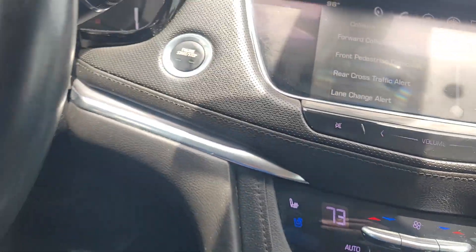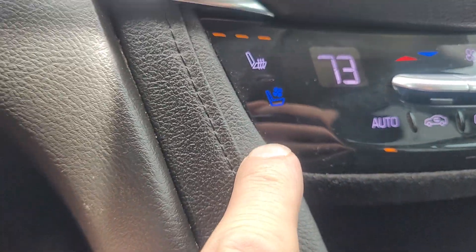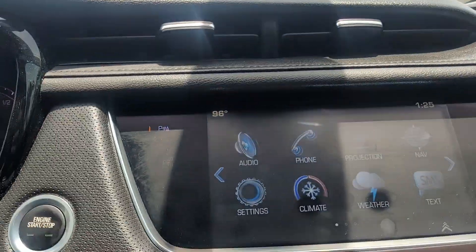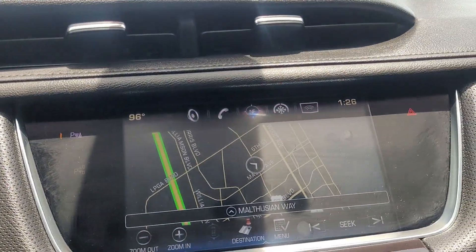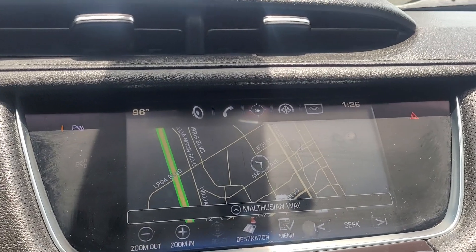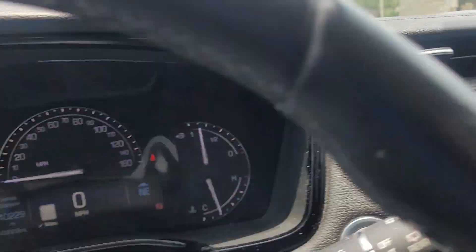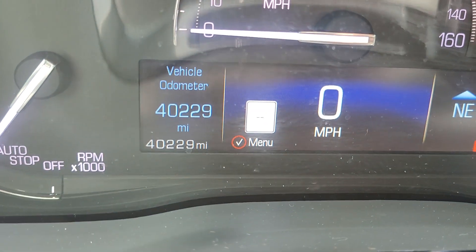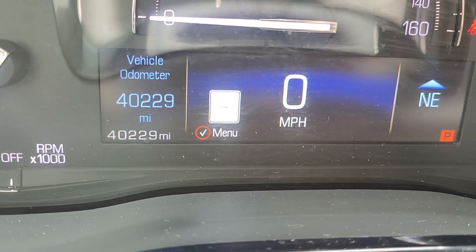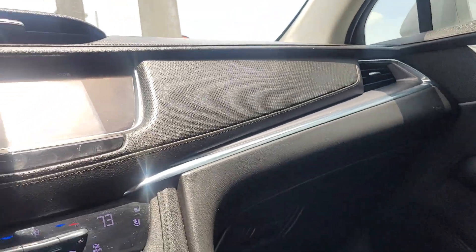Heated steering wheel — very important on a day like today when it's 96 degrees out. We have cooled seats as well. Going back to our home screen: Apple CarPlay, Android Auto compatible. Also has a factory navigation system if you prefer to use that. Cool air conditioning with set temperature on either side. One of the things I love about these cars is it'll pick up speed limit signs on the road and display them right next to the digital speedometer — a cool feature if you have a heavy foot.